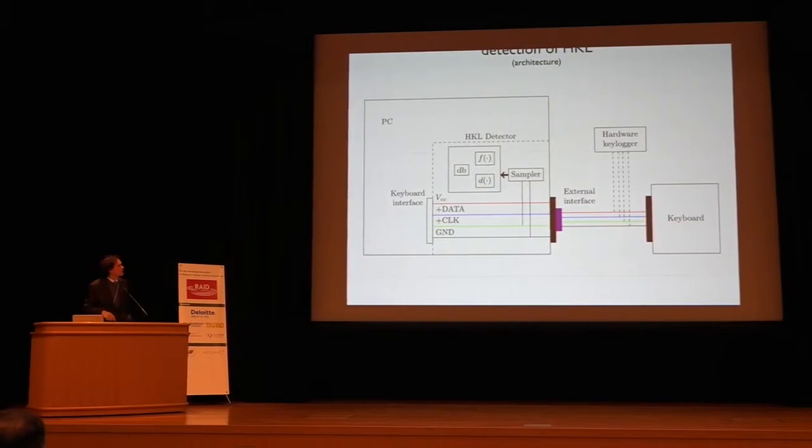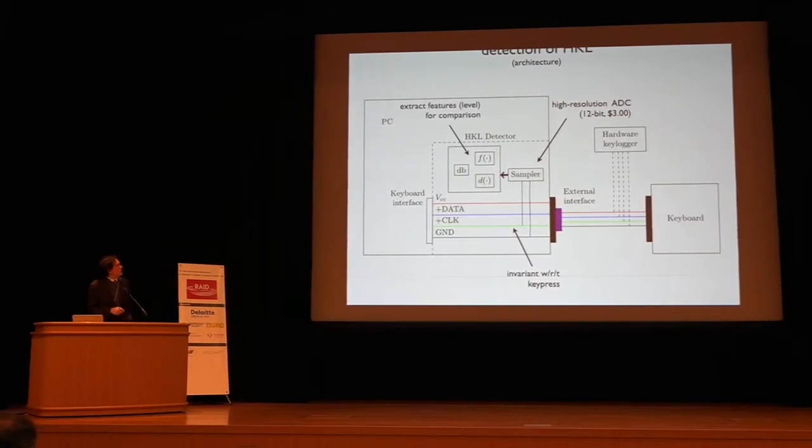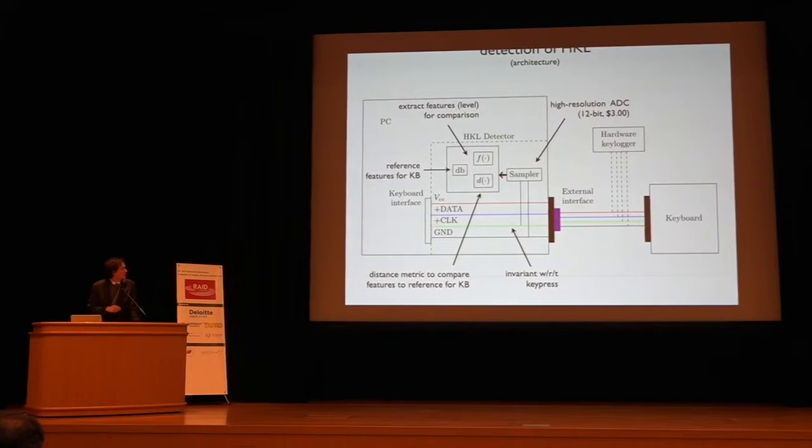Our detection architecture uses a high-resolution sampler — a 12-bit sampler that can be had for $3. Since it's PS2, the clock doesn't have to be very fast, keeping cost low. We monitor only the clock and ground — we don't care what key is being pressed, just whether the attacker is using the clock line. Our F-function extracts features — the voltage levels of the signal — and we use a distance metric to compare extracted features to a reference set stored in a database. This requires a training period where we know no hardware keylogger is present, following the same methodology as biometrics or device fingerprinting.